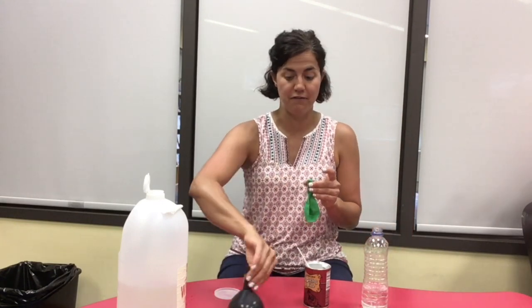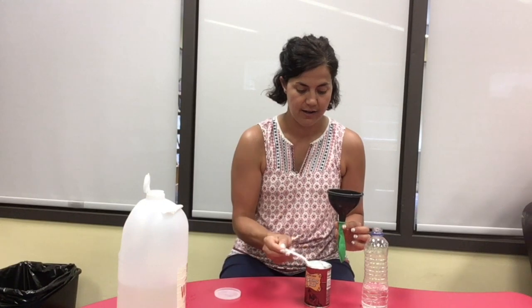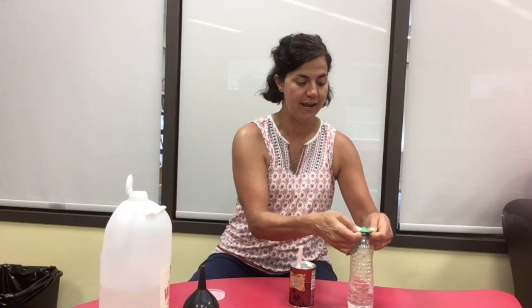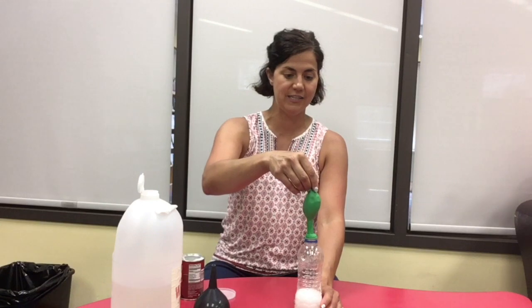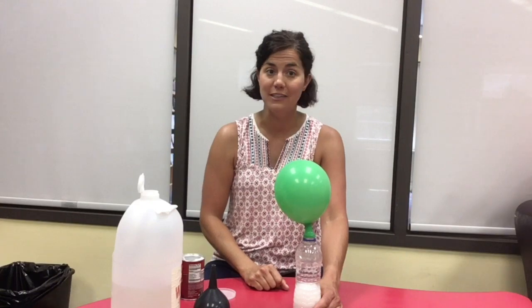Then, here's when you'll probably need the funnel. Stick the funnel into the opening of the balloon so that you can put in some baking soda. Make sure it gets in there. Next, take the opening of the balloon and stretch it over the opening of the bottle, being careful not yet to pour in the baking soda. You may need a second set of hands, so ask a grown-up to hold the bottle for you. Finally, pick up the balloon and empty the baking soda into the bottle and watch it blow up. As the baking soda mixes with the vinegar, bubbles form releasing carbon dioxide, which lets the balloon expand and blow up without you having to blow into it at all.